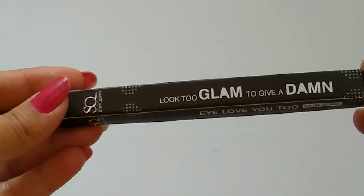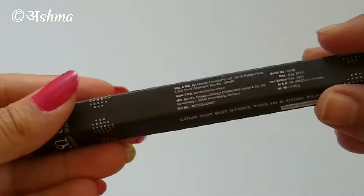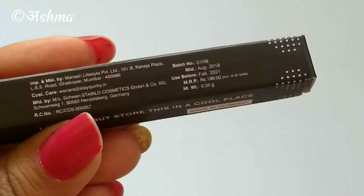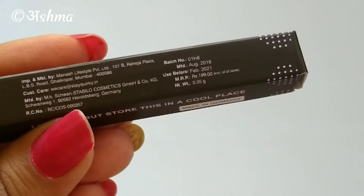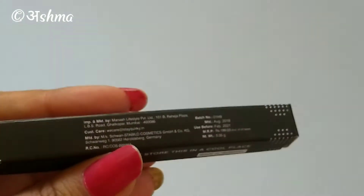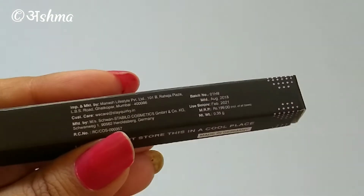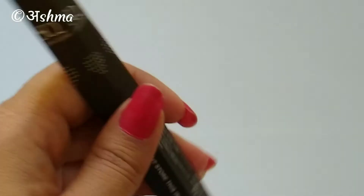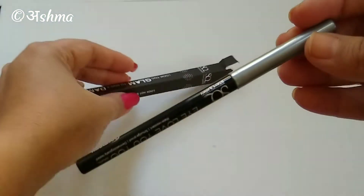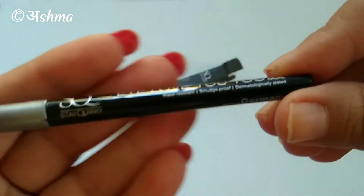This is how the kajal comes — in a soft cardboard packaging with all the details mentioned on the back. The price is 199 rupees for a 0.35 gram product, but I got it for 139 rupees on Poplr.com. The manufacturing date is August 2018, best before 2021, and the kajal was made in Germany.